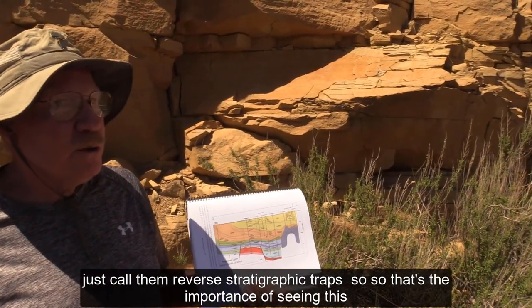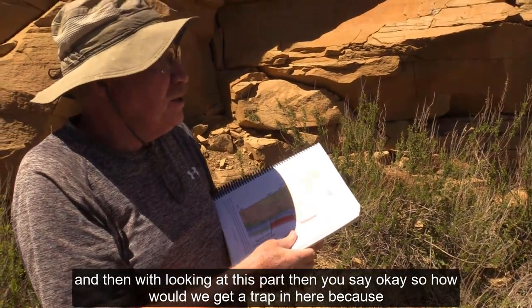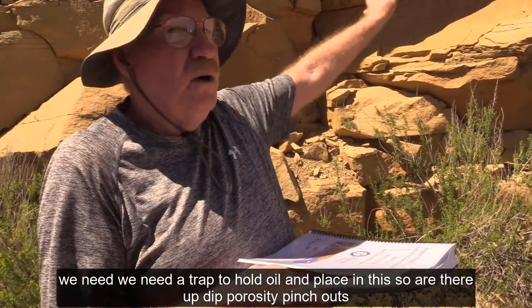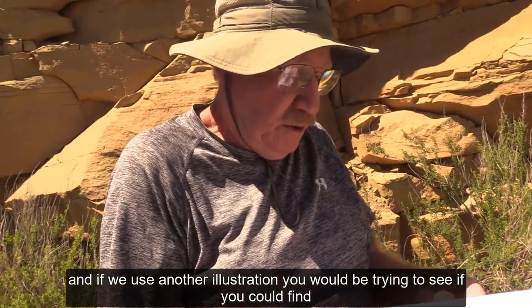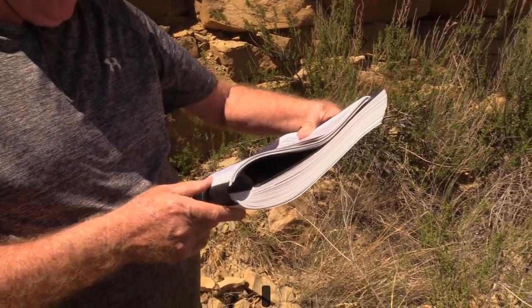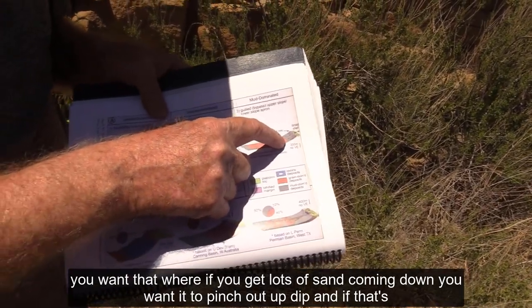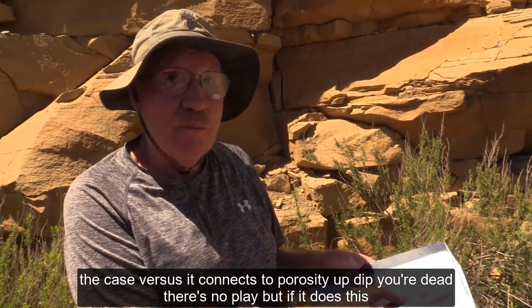I call them reverse stratigraphic traps. That's the importance of seeing this. Then you ask: how would we get a trap in here? We need a trap to hold oil in place. Are there up-dip porosity pinch-outs? You want lots of sand coming down and pinching out up-dip. If it connects to porosity up-dip, you're dead — there's no play. But if it pinches out, you've got a play on your hands.